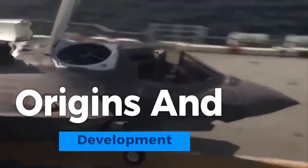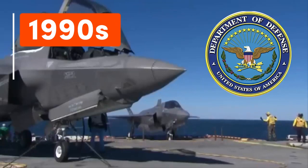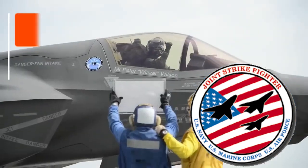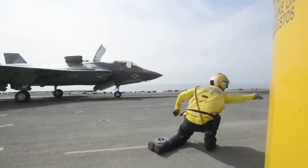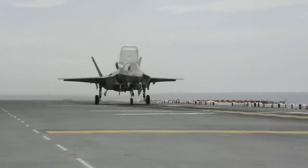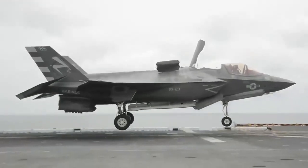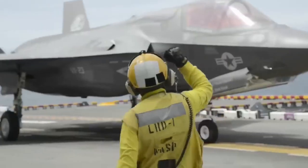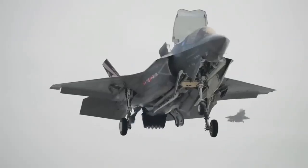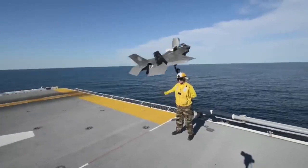The F-35 Lightning II's origins and development trace back to the early 1990s when the U.S. Department of Defense sought a next-generation multi-role fighter. The Joint Strike Fighter JSF program, initiated in 1996, aimed to develop a family of stealthy, versatile aircraft to meet the needs of the U.S. Air Force, Navy, Marine Corps, and allied nations. Lockheed Martin emerged as the primary contractor, working alongside international partners. The program endured extensive testing, design iterations, and technological advancements to create the F-35 variants we know today, culminating in the remarkable F-35 Stealth Fighter and reshaping modern aviation.